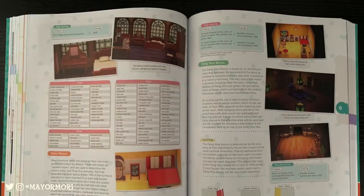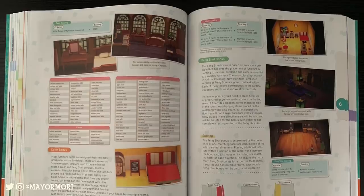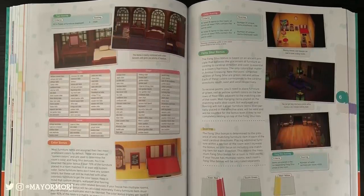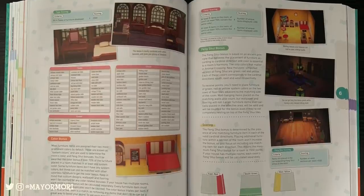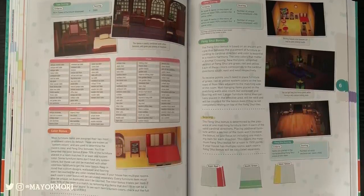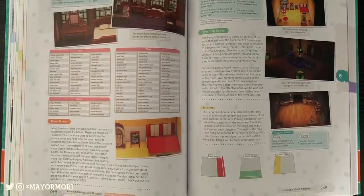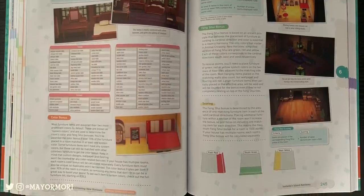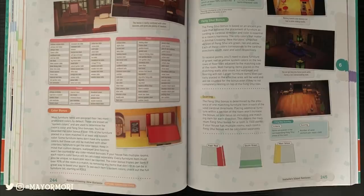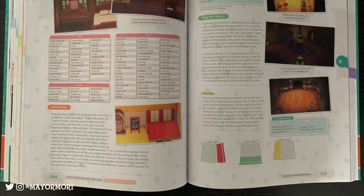Here is a super interesting couple of pages: it confirms Feng Shui is in the game, just like it has been previously, and goes over every detail you need to know about increasing your happy home score. This feature has always been fairly complicated but this breaks it down and explains it really well — this might be my favourite section of the book just because it's so useful. It also works alongside the list of items at the end of the book so you know what category every item in the game falls under in order to do the Feng Shui in your home.